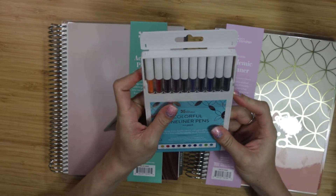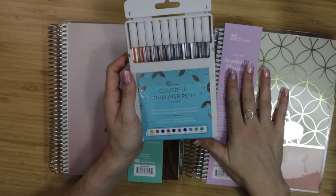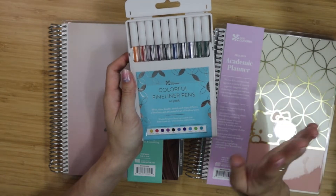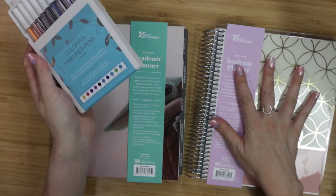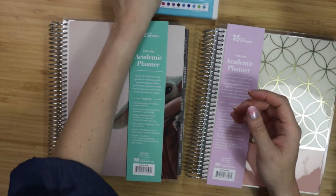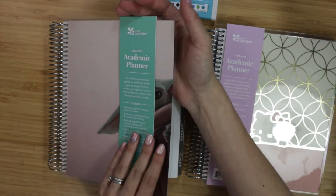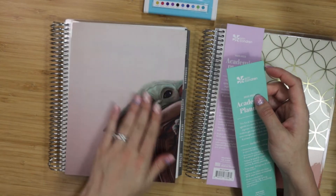I do have an affiliate link at the bottom of the description — if you haven't checked out the website, go ahead and click that link to check out these planners there. Let's see what they look like — these are the two planners that are going to be available at your local Barnes & Noble location.